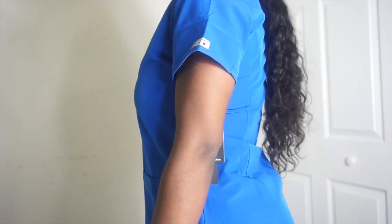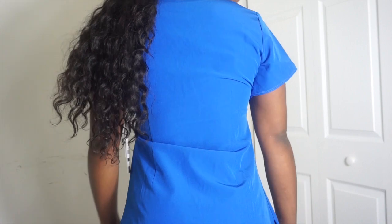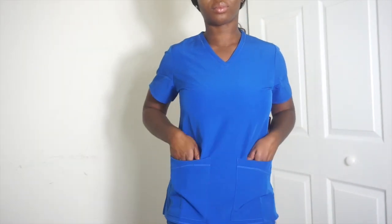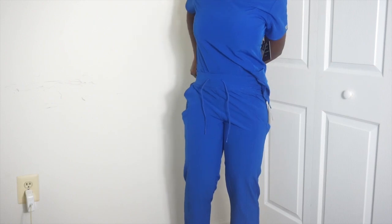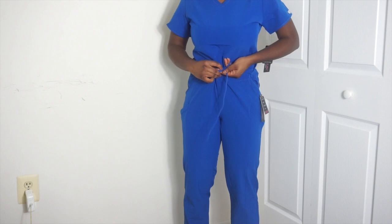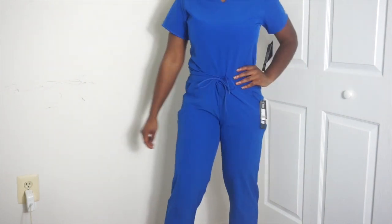It kind of reminds me of the Cherokee Infinity line. It feels very soft, it is feminine, fitted, fabulous as the tag says. It's super stretchy, tailored to fit, fade resistant apparently — so I hope that's true. I love tucking in my scrubs; I think it's just such a cute look, so that's how I wear them sometimes if it fits appropriately.